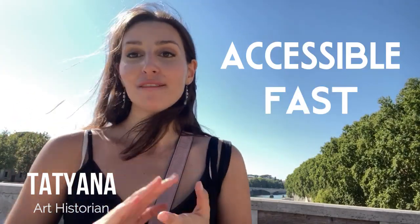Hello and welcome to my channel. My name is Tatiana. I am starting a vlog series in which I talk about the art of the world in a way that is accessible, fast and fresh. So if you're interested in learning about the art of the world, then please do keep watching.